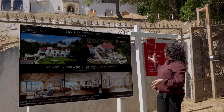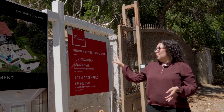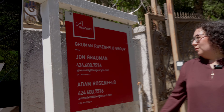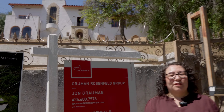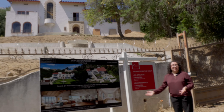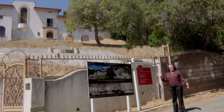By the way, the agent who has this right now is the Grumman Rosenfeld Group — Adam Roosevelt and John Grumman. So we would be buyer side only for this transaction. But if you're looking for anything luxury that's already developed, or something to develop here in Los Feliz, I can completely help you with that.